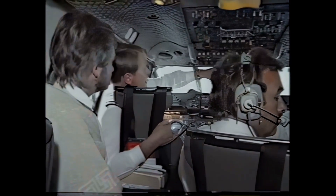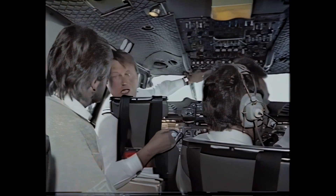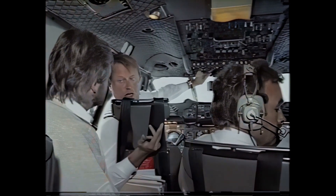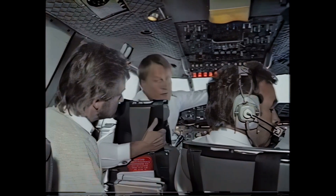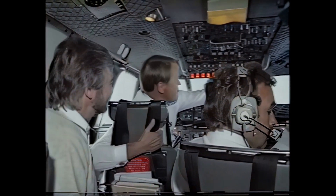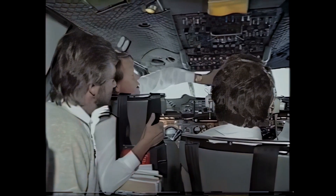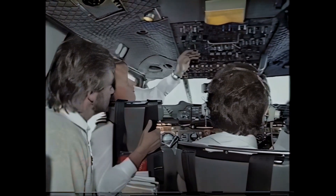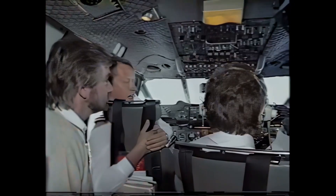And then a whole raft of different things — first of all, the master warning system, which draws our attention to any problem in any one of the vital systems: electrics, hydraulics, pressurization, whatever it may be. That's a full house on the master warning — we'd be a bit horrified if we saw that lot on altogether. And up here, various switchery connected with the flying controls, engine fire handles, and a raft of different switchery connected with the engines mainly.